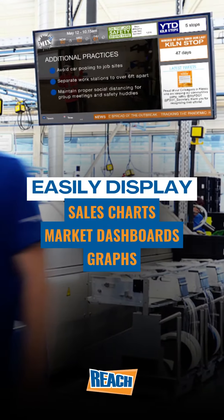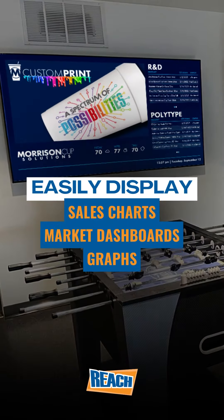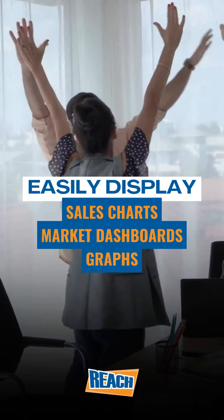In a corporate setting, digital signage is widely used to display real-time analytics. Integrations like Power BI can communicate vital information to help your teams reach and ultimately exceed company goals.